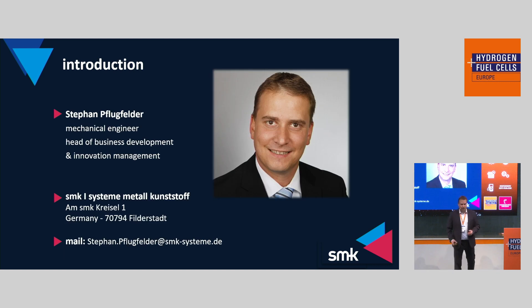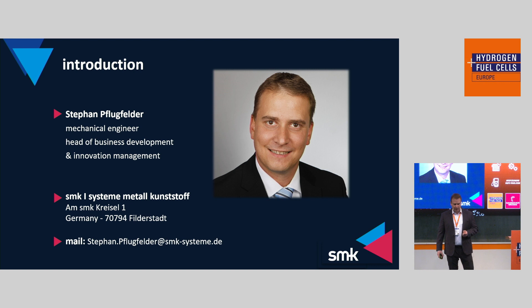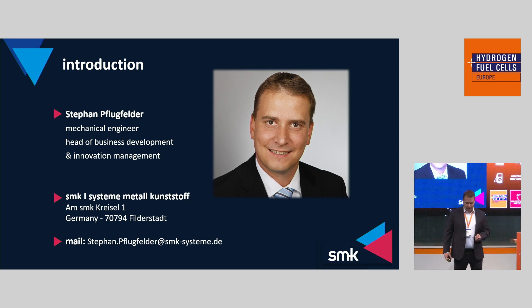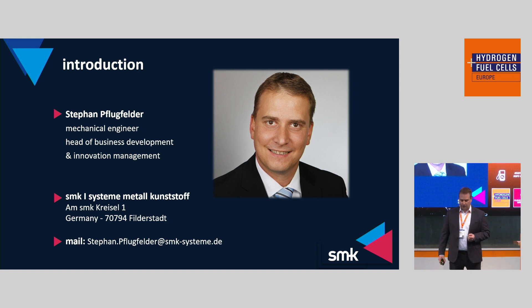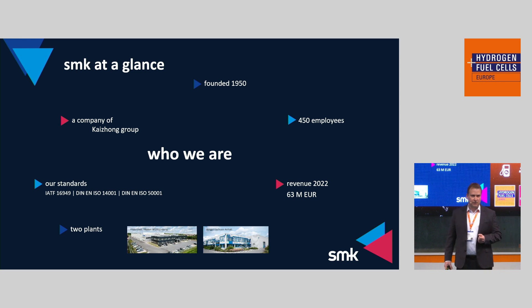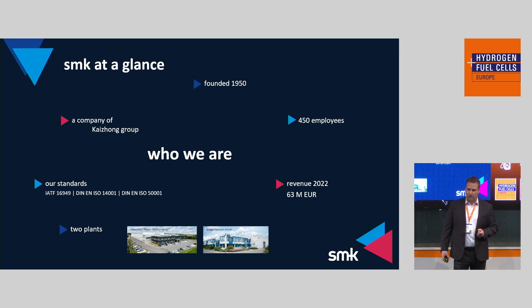My name is Stefan Flugfelder. I am right now about 12 years with SMK in different positions. I started as responsible for production, then switched to head of research and development, and now I am head of business development for the hydrogen business, and also responsible for innovation management within SMK. SMK is a company located near Stuttgart in the south of Germany.